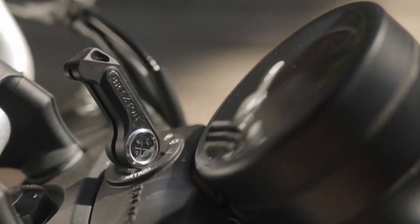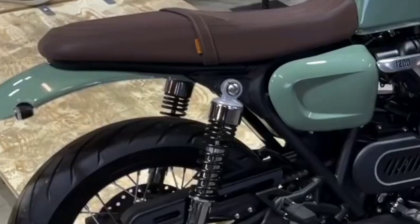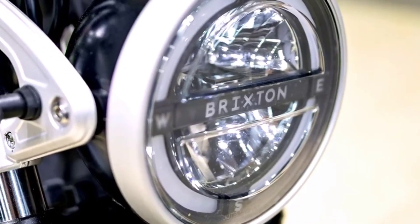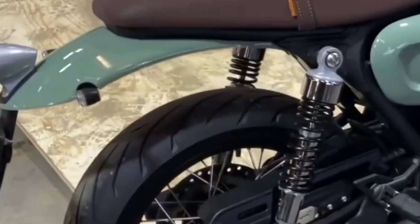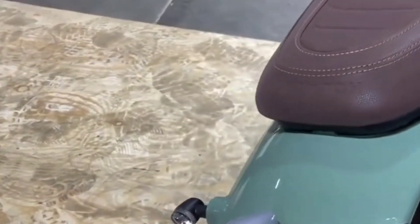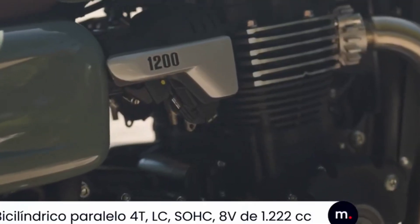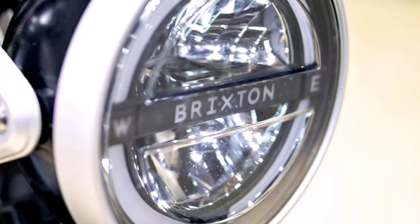Brixton also selected appropriate components and electronics for the Cromwell 1200, sporting KYB suspension both front and rear, a front dual-disc Nissin braking system with Bosch dual-channel ABS, LED headlights all around, and a circular TFT display in the cockpit. You also get traction and cruise control, as well as two eco and sport riding modes and an anti-theft lock system, so even if the bike isn't loaded with the latest technology, it's more than adequate for its class.